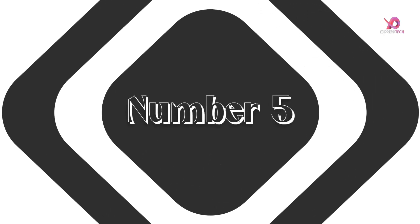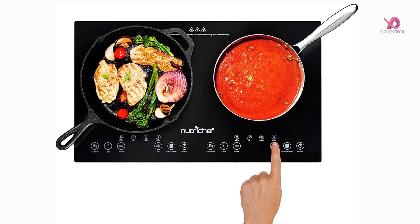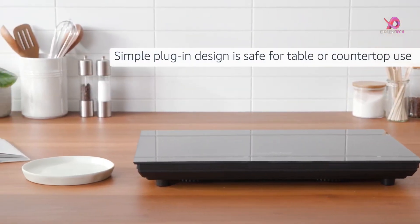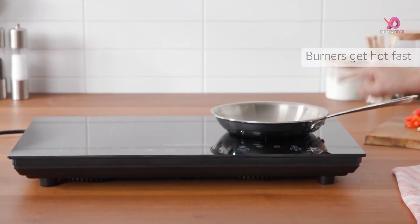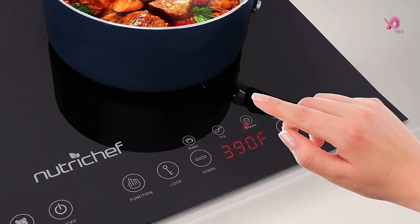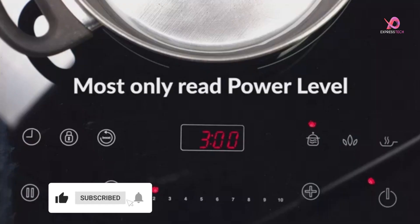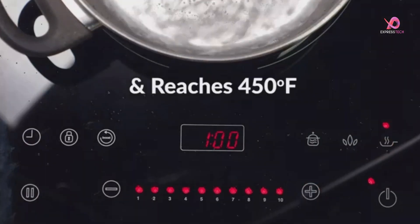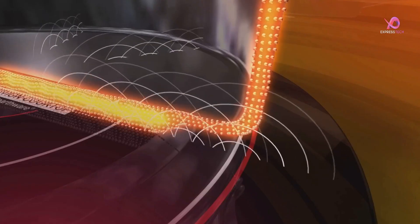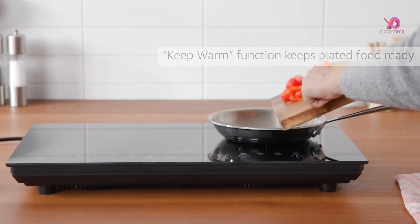Number 5. The NutriChef Double Induction Cooktop is a portable and efficient option for your kitchen. Equipped with two circular top-panel heating zones, each with independent configurable temperature zone settings, this cooktop offers versatility in cooking. The dual heating zones offer more flexibility and control over your cooking. Switching from one cooking mode to another is easy with just one press. This induction cooker has a manual cooking function that includes fry, steam, and water modes for hassle-free cooking.